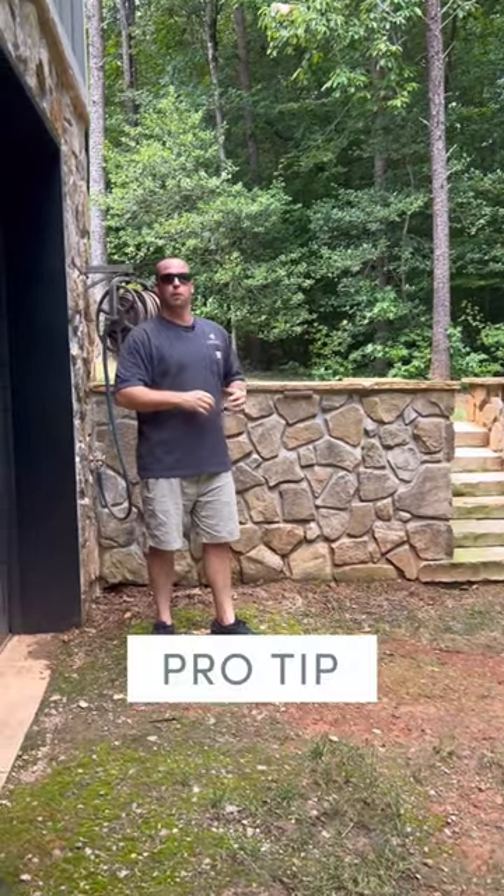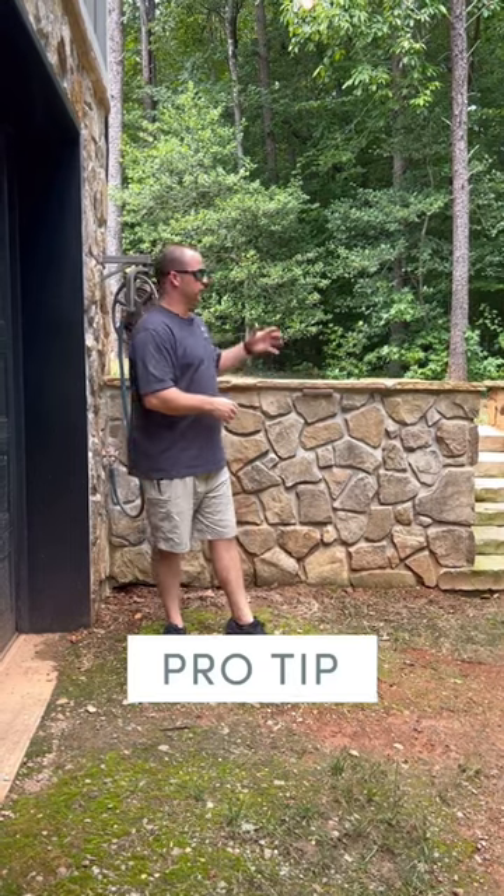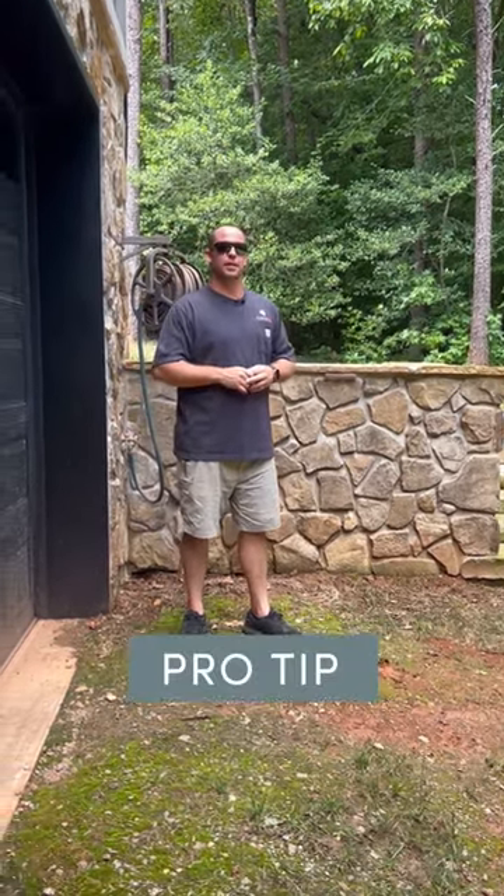Make sure you have a proper plan to get that water away from the foundation — and this is a great way to do it. Hopefully this helps. Until next time.